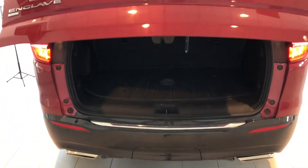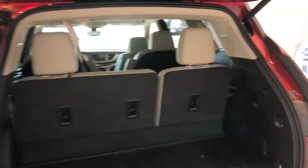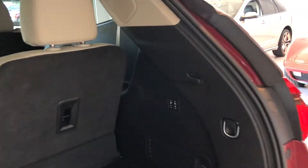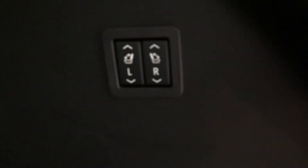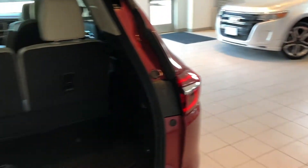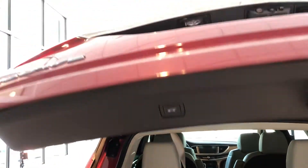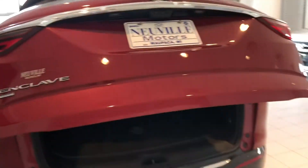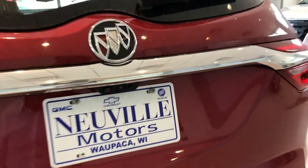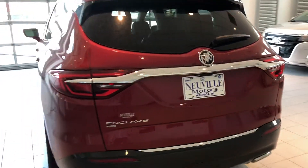There we go — open that right up. It gives you access to your cargo, and this vehicle does have power third-row seats, so all you have to do is click those right there and it'll fold your seats down automatically — no having to pull on anything. Then simply press up here to close it. You'll also notice right away there are two cameras back here, and I'll show you what those are for shortly.